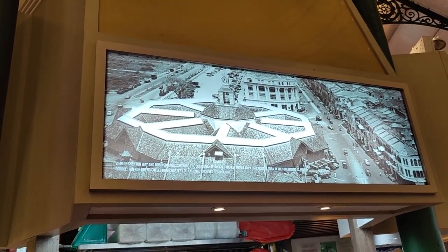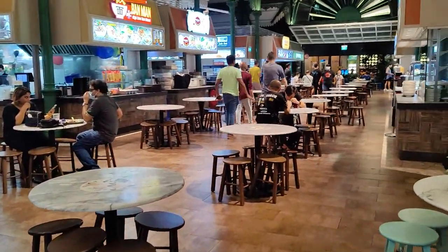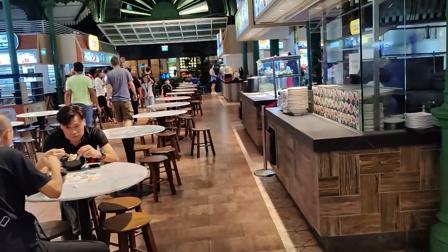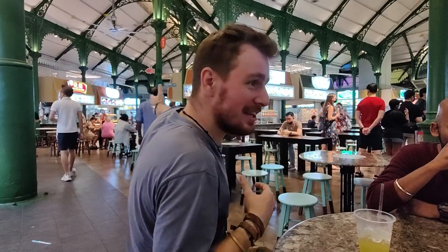There's an Indian food place, there's a Turkish food place. There's a Yong Tau Foo — a Chinese one. There's a Korean one, a noodle one, a fishball noodle. Everything, everything — for all kinds of people. And this is the multiculturality of Singapore.